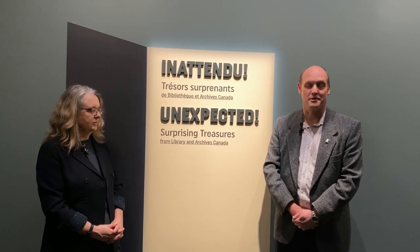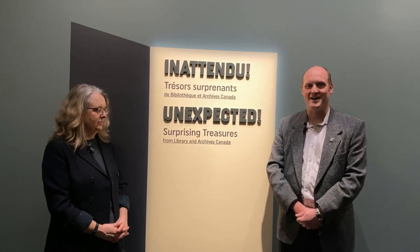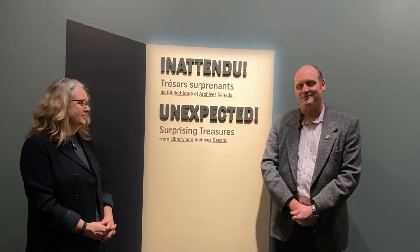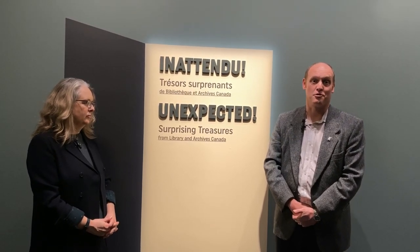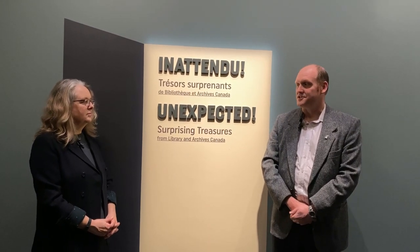It's also an opportunity to showcase the diversity of the collections at Library and Archives Canada. You may think of archives as dusty old files or dusty old books. In fact, there's very little dust in our state-of-the-art facilities. But you'll also find that our collections include works of art, paintings, engravings, postage stamps, even a musical score. And all of these are presented in the exhibition. These cover a period of over 400 years of history and come from all regions of Canada and from beyond.